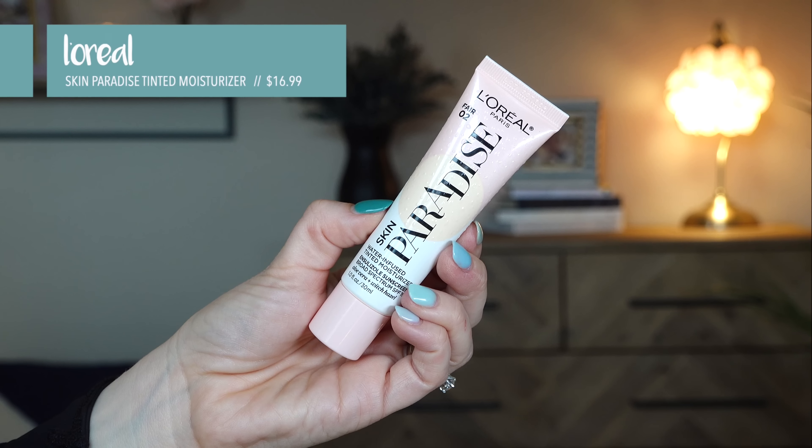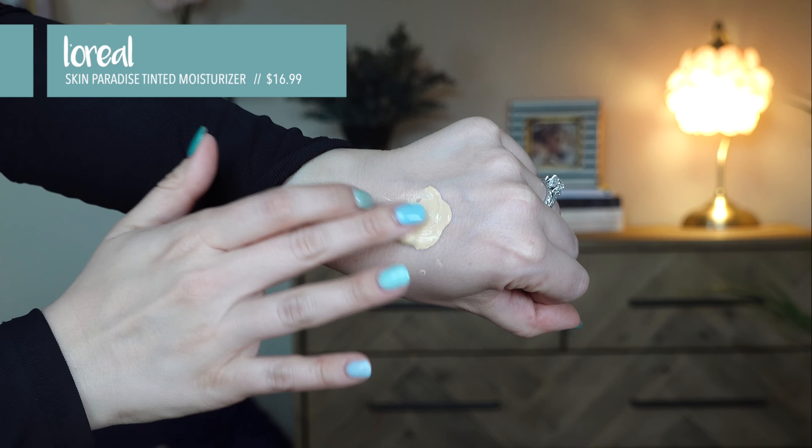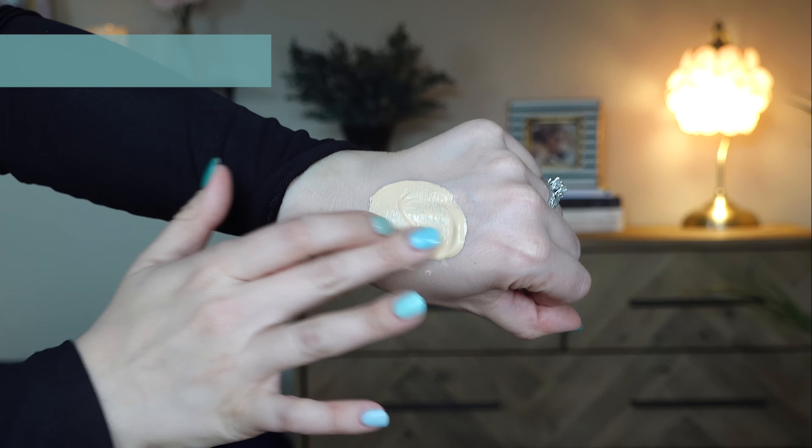First thing we're gonna try is this new product from L'Oreal — their Skin Paradise Water-Infused Tinted Moisturizer. L'Oreal, your prices are getting a little crazy. It's $16.99, which is a mid-range price — that is no longer a drugstore price. So as I always say with brands like this, wait till there's a sale. Ulta always has sales, and CVS, Walmart, and stores like that, you can get them cheaper.